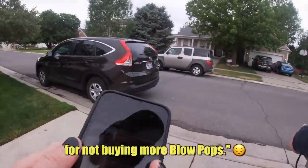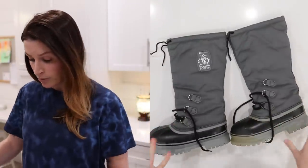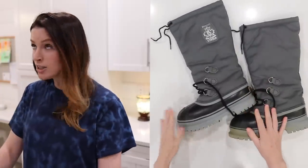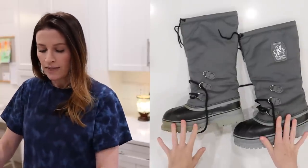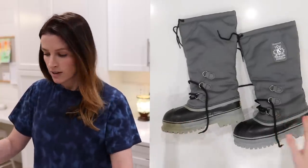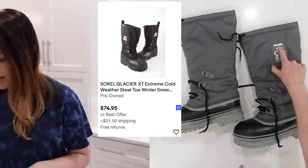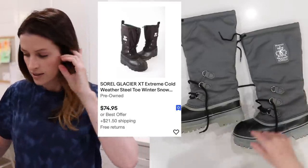At the next yard sale I grabbed these Sorel boots that are in really good condition. They are steel toe boots. I bought these for about $5, and they'll sell for at least $50 because they're taller, they're clean, and they're steel toe. These should do great. They are the Skagway. We love Sorel. So for $5, this is definitely a steal.